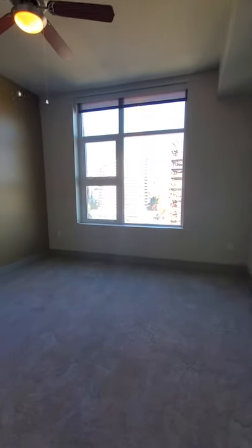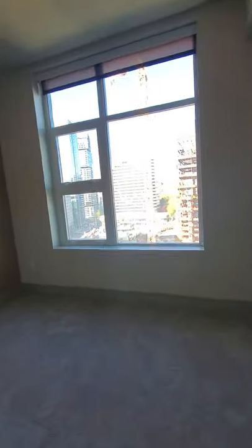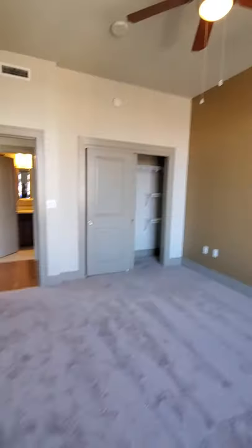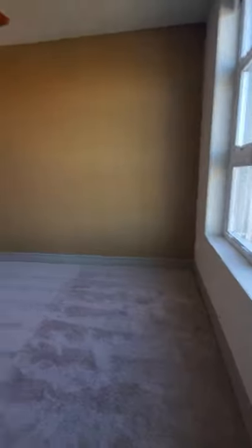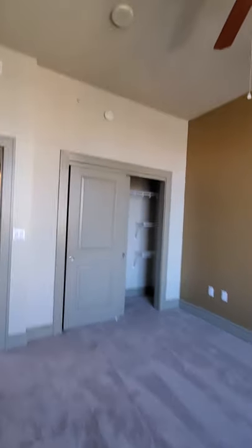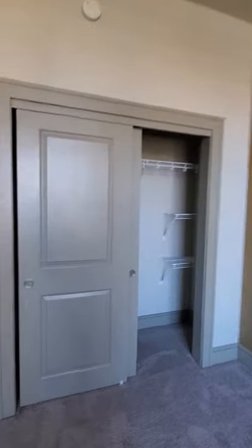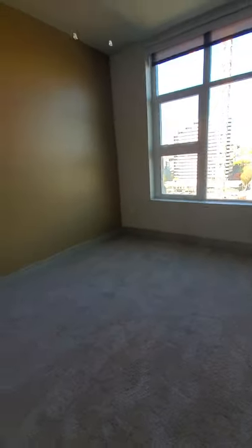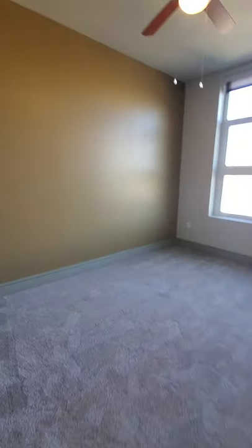We've got our second bedroom — let's just take a good look at the view here. Absolutely enough room in here for a king-size bed, tall ceilings with a ceiling fan. We've got our closet as well. Should also mention that this carpet is just comfortable to walk on — it's nice and plush, very deep.